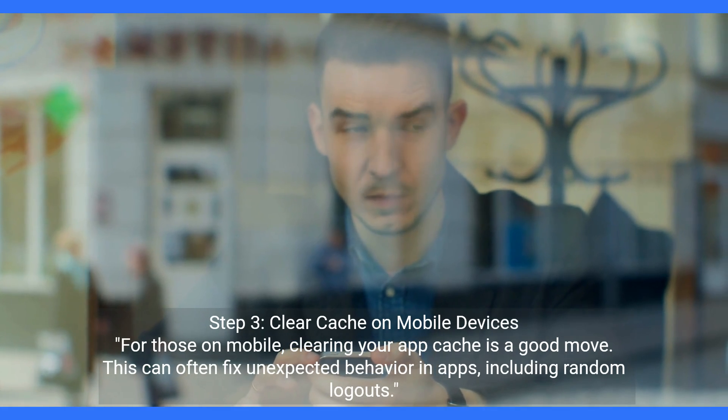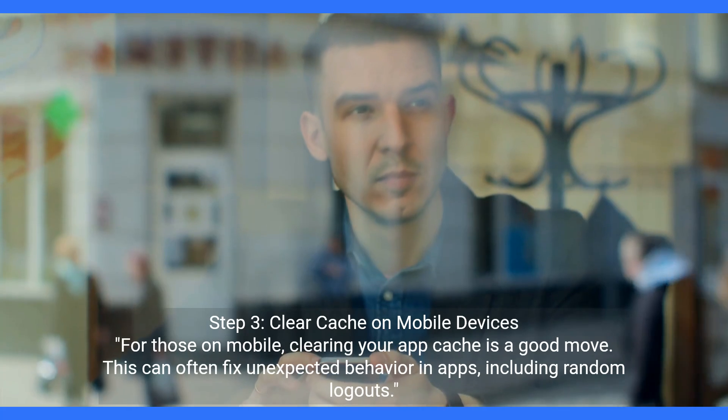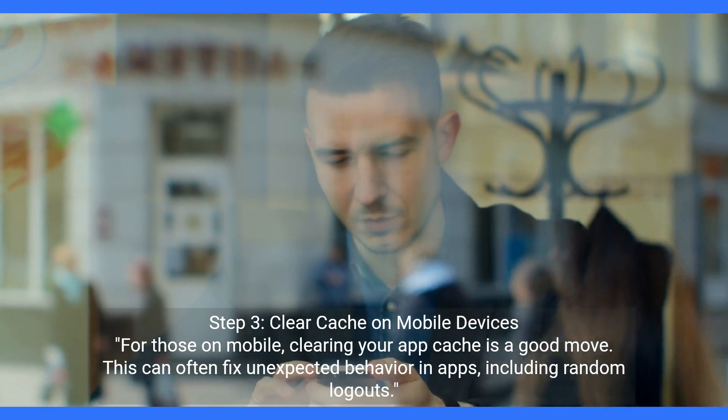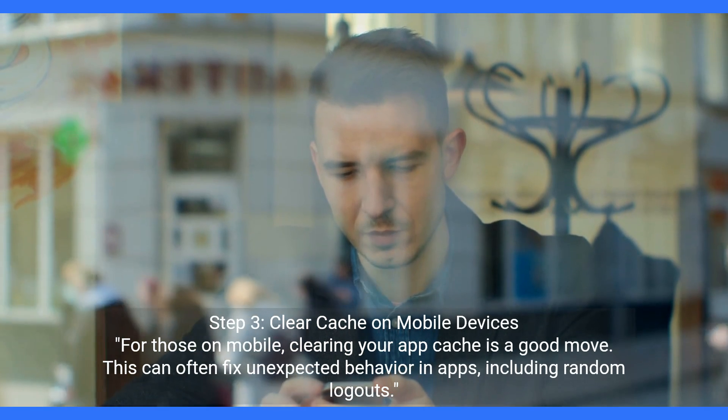Step 3: Clear Cache on Mobile Devices. For those on mobile, clearing your app cache is a good move. This can often fix unexpected behavior in apps, including random logouts.